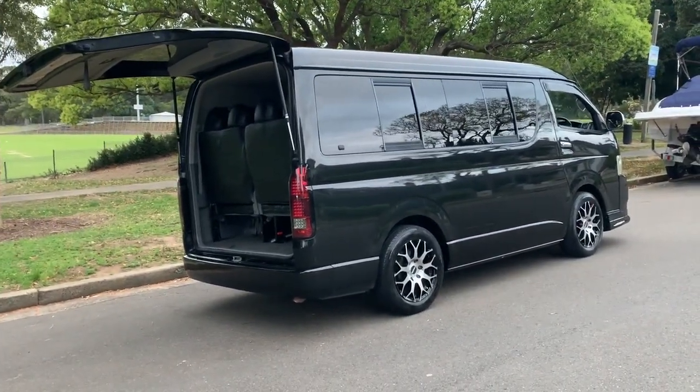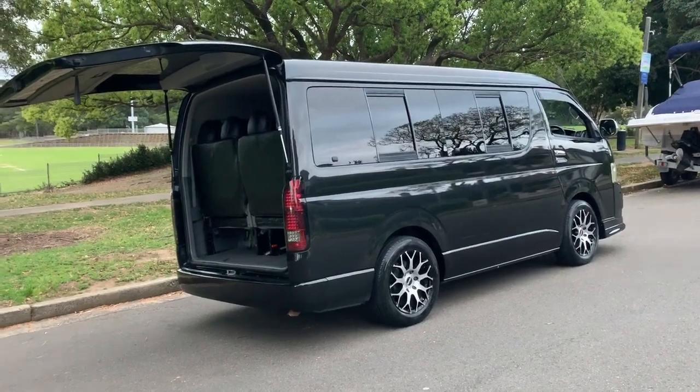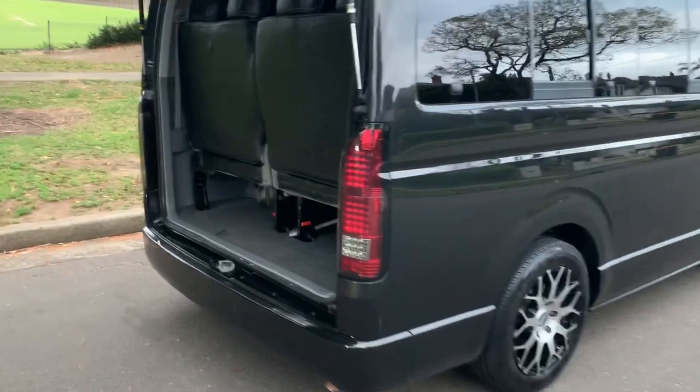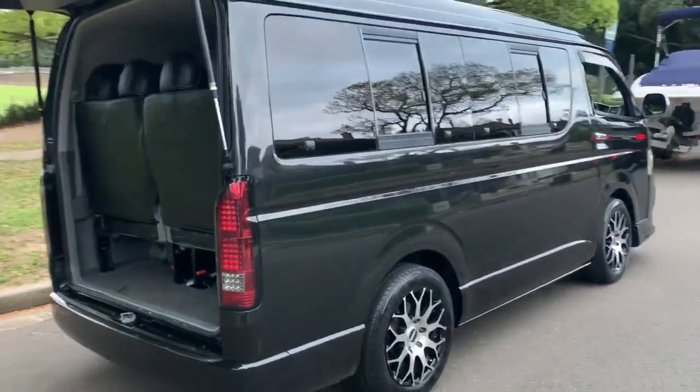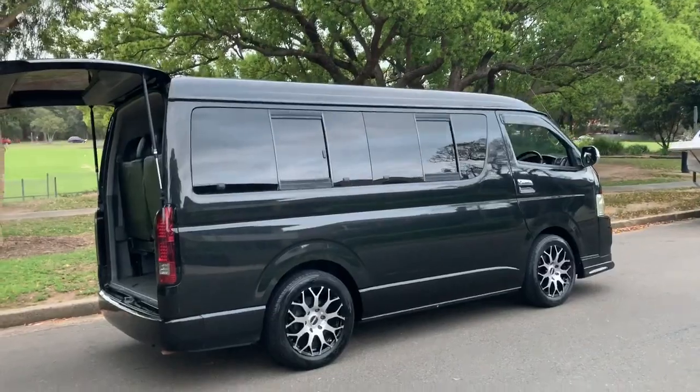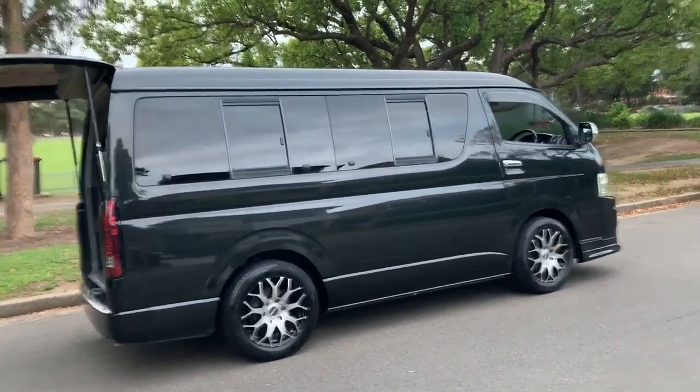a good car, but it's pretty basic. This is the next level of luxury. And because it's not a Commuter, what that means is it's not a super long wheelbase — it's just a standard length Hiace. Yes, it's 15 centimeters wider, but it's the same length as a normal Hiace, the same length as a normal car or SUV.